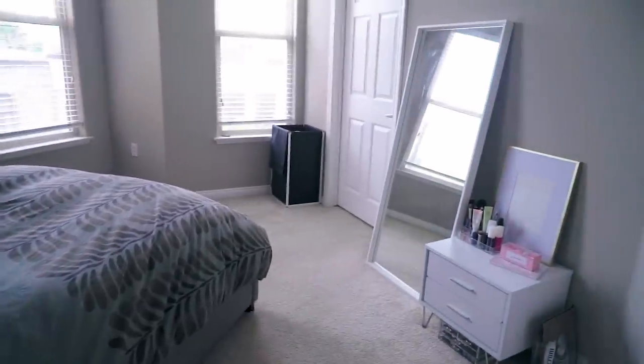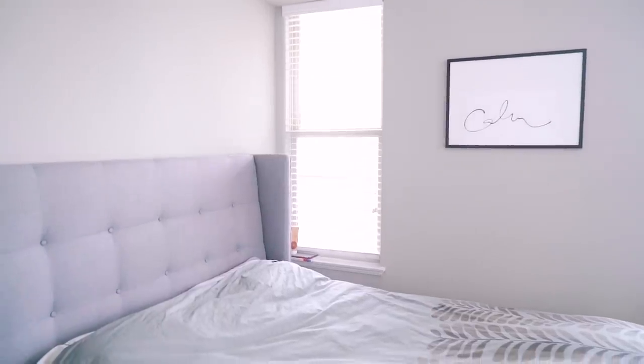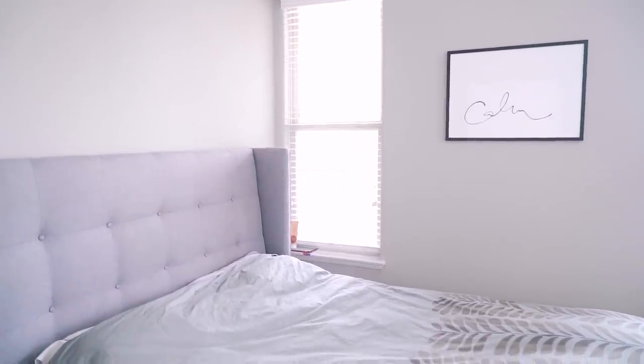The door next to the living room goes to our bedroom. Once you walk in, you'll see the vanity — I already gave a tour of the vanity in another video that I'll link below. But aside from that, it's just our bed. And I have this artwork on the wall that says 'calm,' which I really like. It's pretty simple — I really just use this room to sleep and put on makeup.